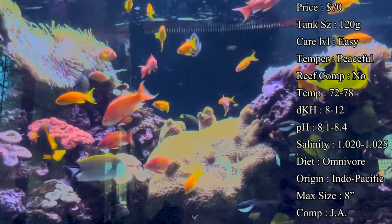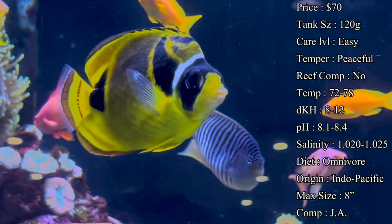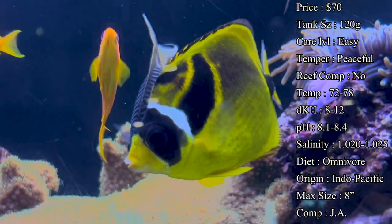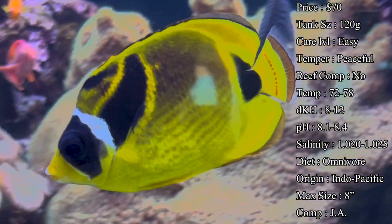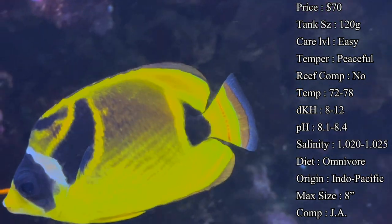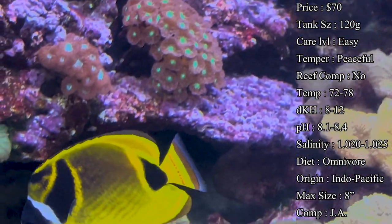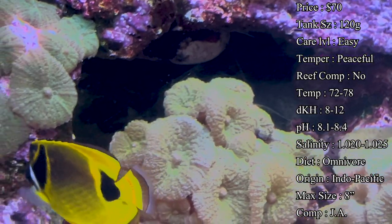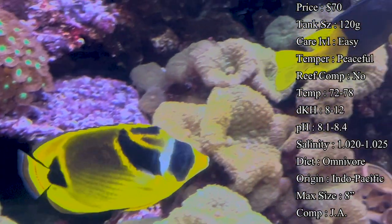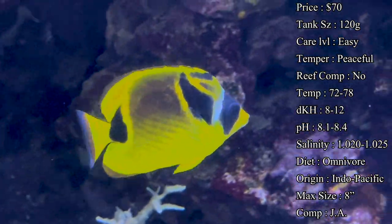Temperature you want to keep at 72 to 78 degrees — I like to keep mine at 78. PGH 8 to 12, pH 8.1 to 8.4, and salinity 1.020 to 1.025. Everything's basic there, no crazy temperature or salinity changes needed. Some butterfly fish are very known to perish whenever there are spikes in the tank — whether ammonia, nitrates, salinity, or too-fast acclimation — so keep up with your water changes and watch your levels. Max size they can get a whopping eight inches.